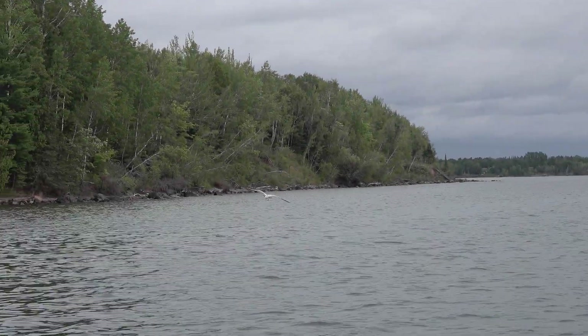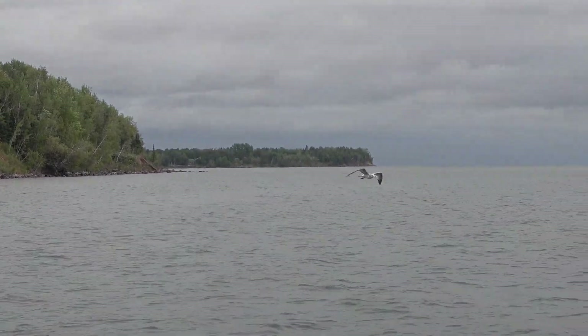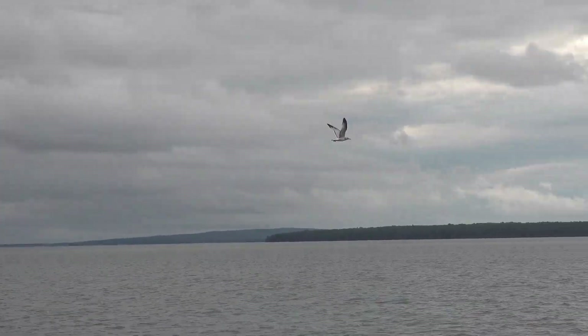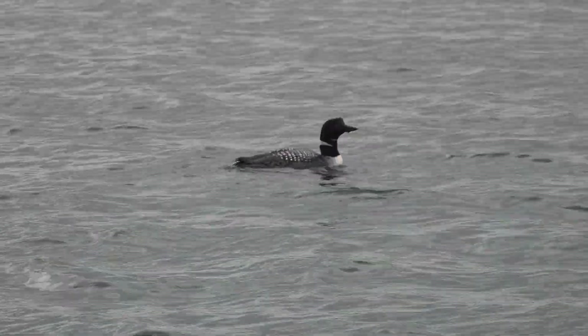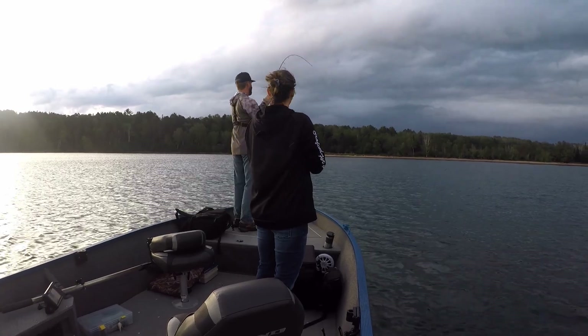What's up everybody, welcome back to another Angler X video. This is part two of searching for trophy pike. I'm joined by my wife and we put some great fish in the boat as we continue to work these weed edges. I think you're going to love this week's video — searching for trophy pike, don't go anywhere.